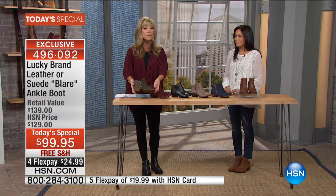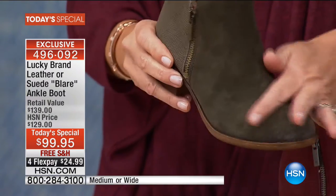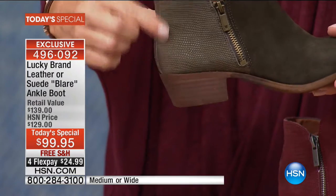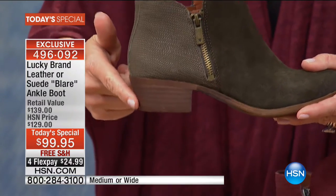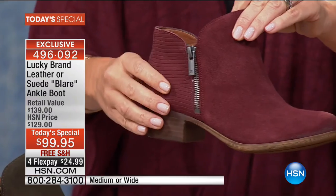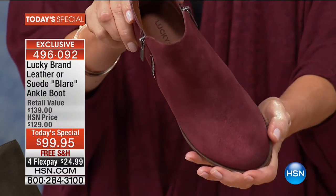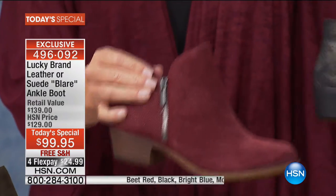Starting off, this is the beautiful moss green giving a military-inspired look in soft suede. Notice the lizard embossing done beautifully, and the heel is about one and a half inches — a stacked heel. Next to that, one of the season's hottest colors: what we're calling beet red, a subtle burgundy merlot shade. Notice the natural stacked heel in that color.